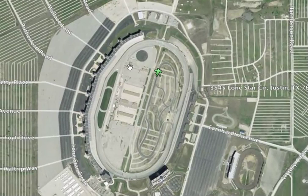Now this track is a D-shaped track. We got 5 degree banking on the front and back stretch, 20 degree banking on the turns, and it's a 1.5 mile long track.